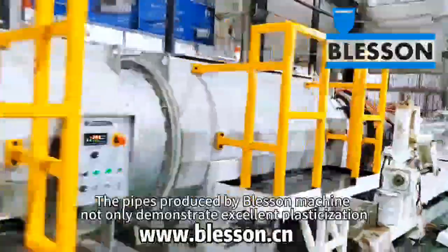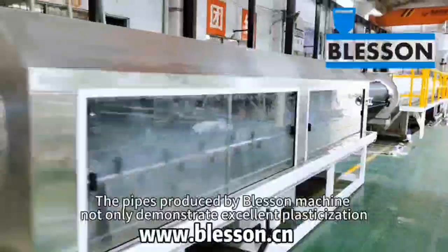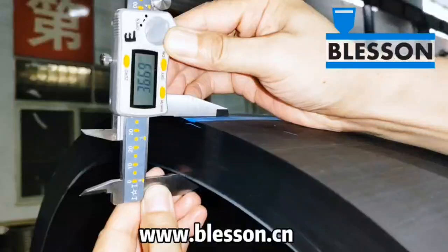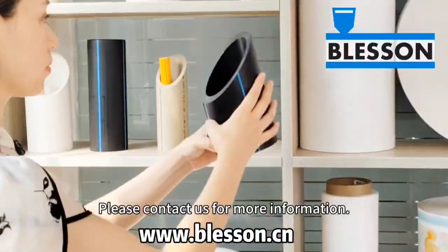The pipes produced by the Blesson machine not only demonstrate excellent plasticization, but also possess accurate cutting length, precision, and beautiful surface. Please contact us for more information.